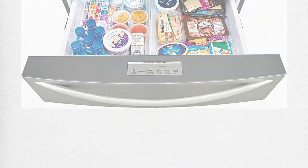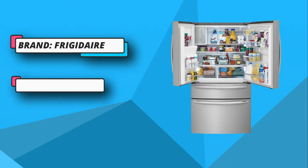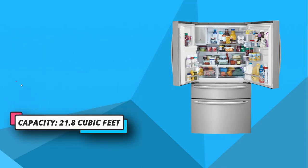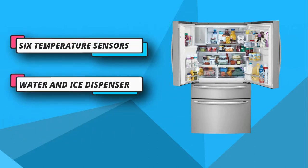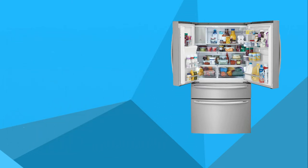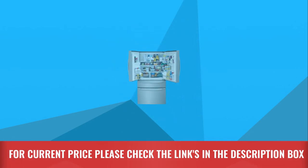First up are the five door bins. These bins include two clear bins, one dairy bin, and two gallon-size bins. These bins are perfect for storing items such as milk and juice containers, beverages, dairy products such as butter and cream cheese, and other small items. Similarly, you can expect no less from the freezer section. For current price, please check the links in the description box.